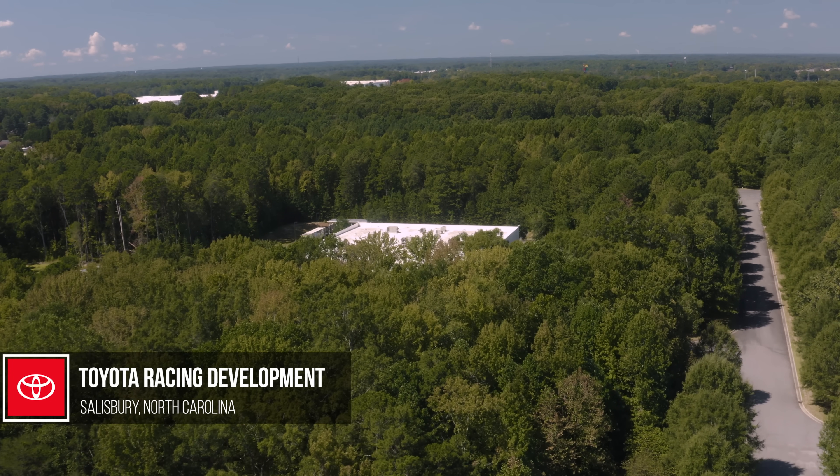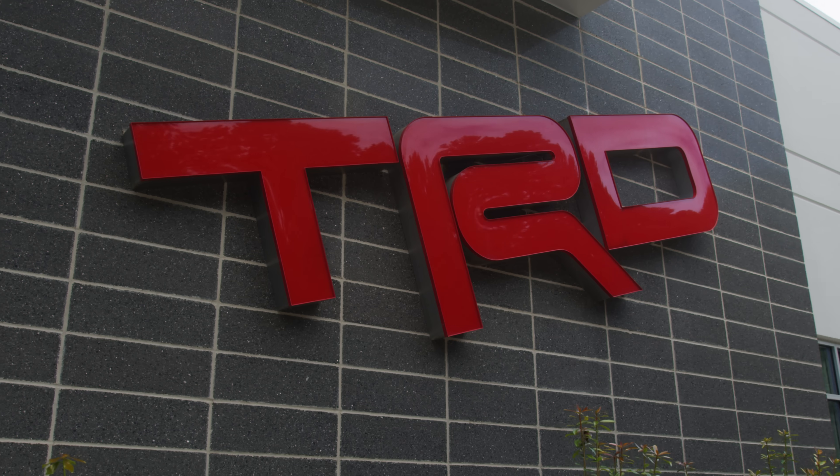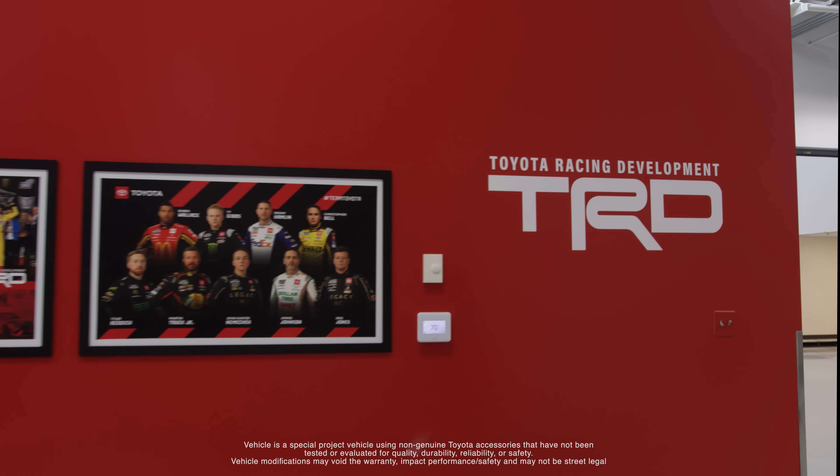We're back at TRD Salisbury again, and we're here in the final stages of getting this project finished. We're coming down to the wire — we've only got a few days left before it's got to get on a truck and get shipped out, so I'm hoping that we can get everything finished up and this thing will drive on.